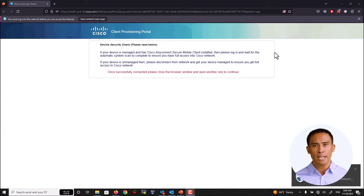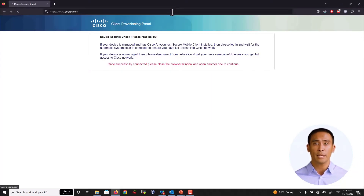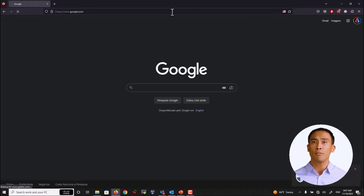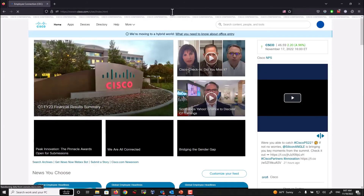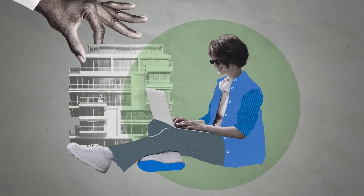The user receives a notification over a web portal about the status of the verification. With just a couple of seconds, we're fully compliant, and now we have access to the internet and full access to Cisco's internal network. This is how we do it, and this is how Cisco is creating a bridge to a more secure world.